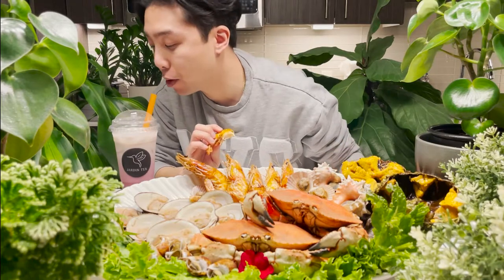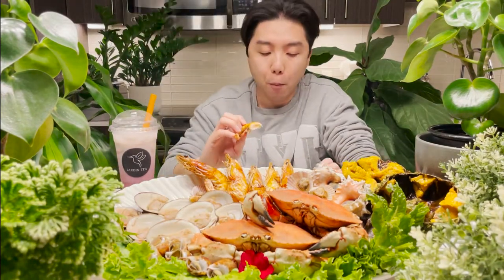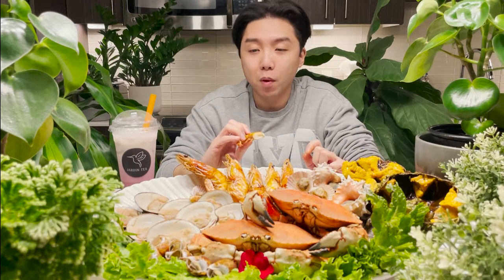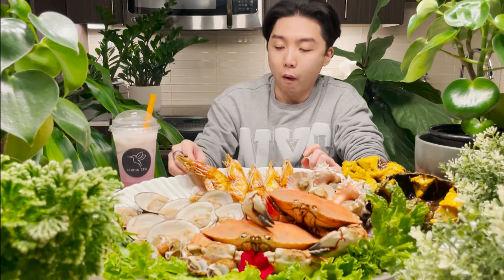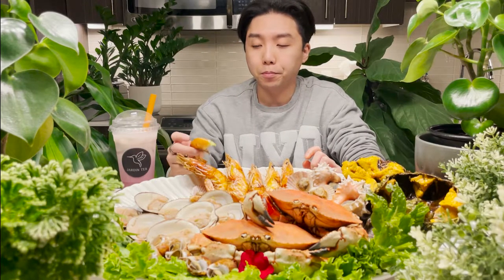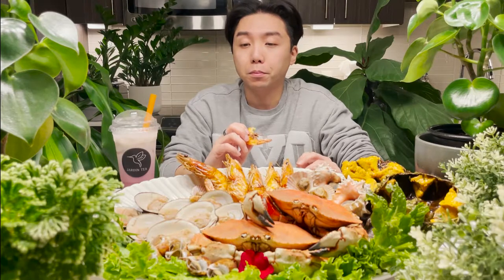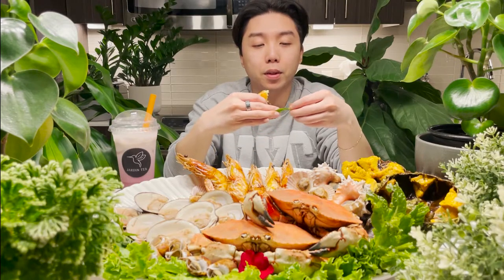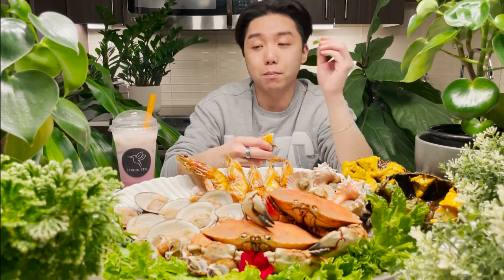I'm going to take a sip of my boba milk tea. What can beat this? Nothing — fresh seafood and fresh milk tea, this is the best. I know that most people when you eat seafood don't eat it with herbs, but in Vietnamese culture you eat everything with herbs, especially seafood. It enhances the flavor and hides the fishiness, making the fishiness almost appealing rather than appalling. I believe this is spearmint — fresh spearmint — and it tastes amazing with seafood. And this other one is fresh coriander.